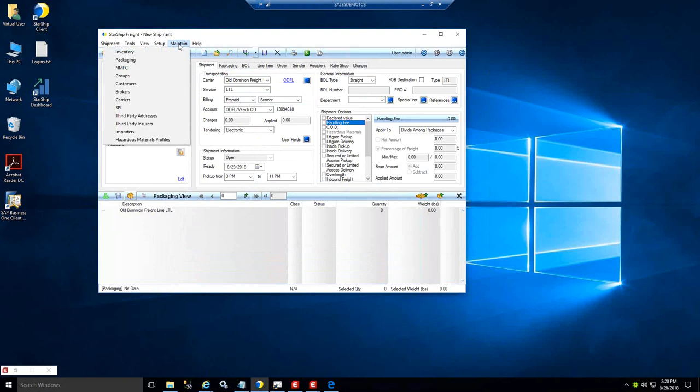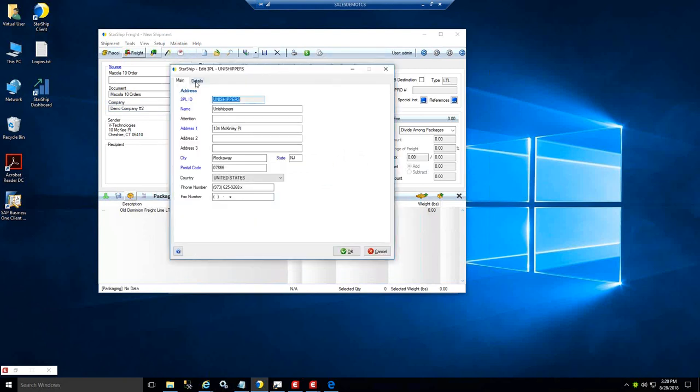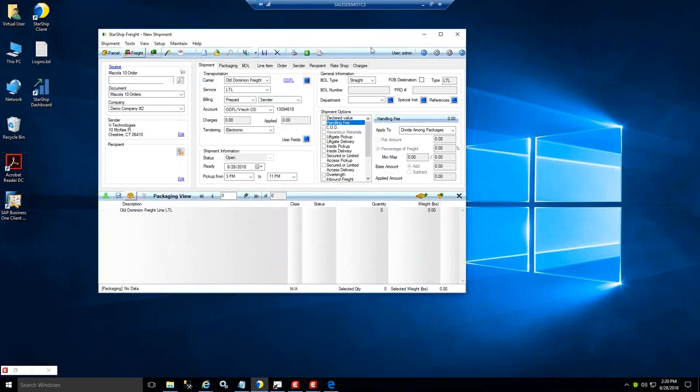You also have the ability to add your 3PLs here. Under the Maintain menu you can add your 3PLs and then put any carriers you want to use under that 3PL. Their information will show up on the bill of lading.